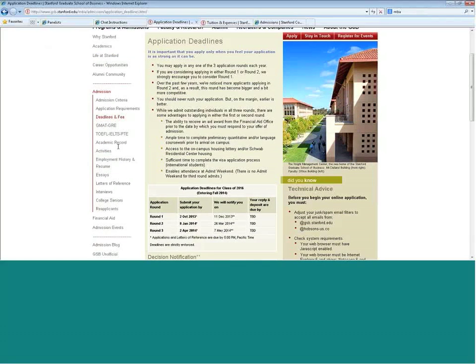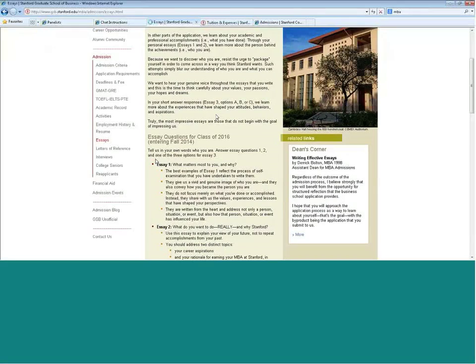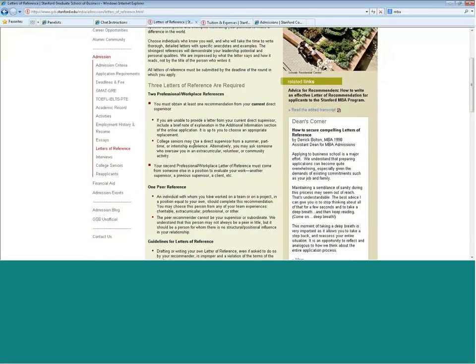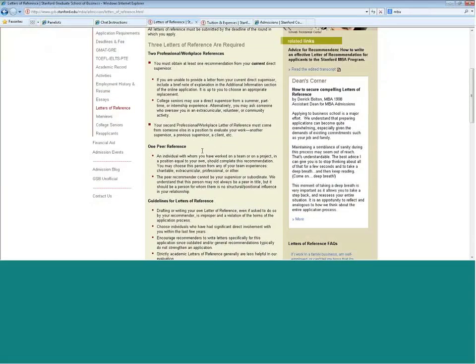We ask for academic transcripts and employment history. There is no work experience required — you can come straight from university. At the business school, we ask for a set of essays, which are posted on our website. We also ask for three letters of reference: two should come from a professional relationship, such as a previous supervisor, client, or vendor, and one should be from a current supervisor. If you're coming in without work experience, it could be from a summer job or internship. The third reference needs to be from a peer — in a work situation or an extracurricular situation.